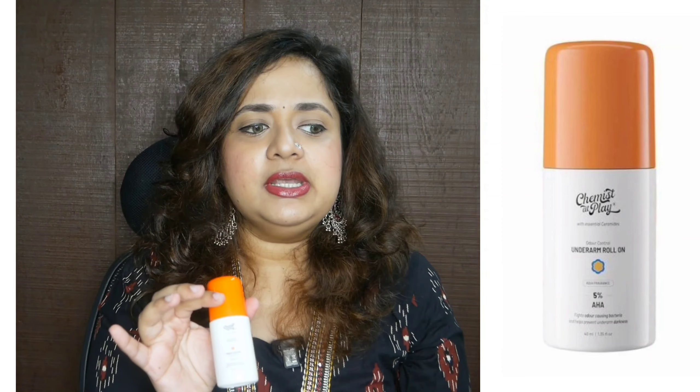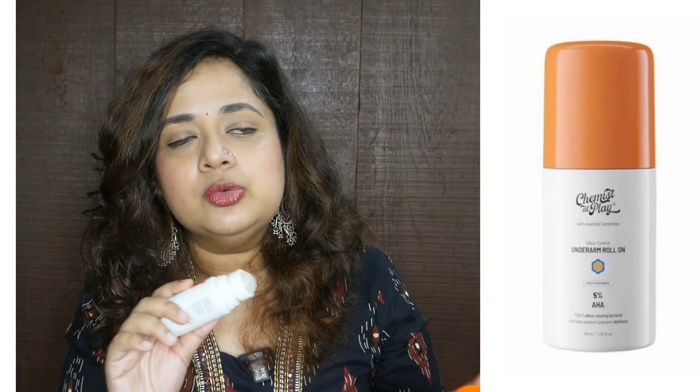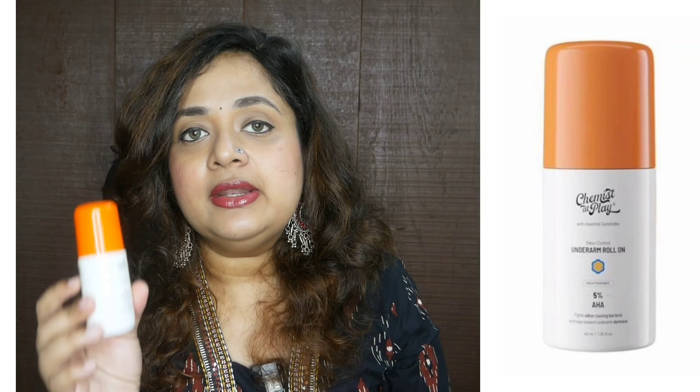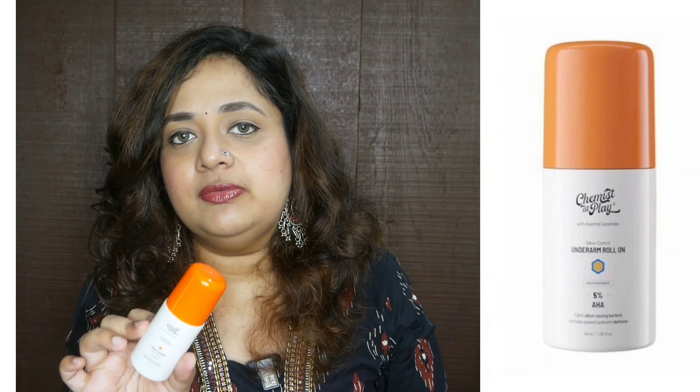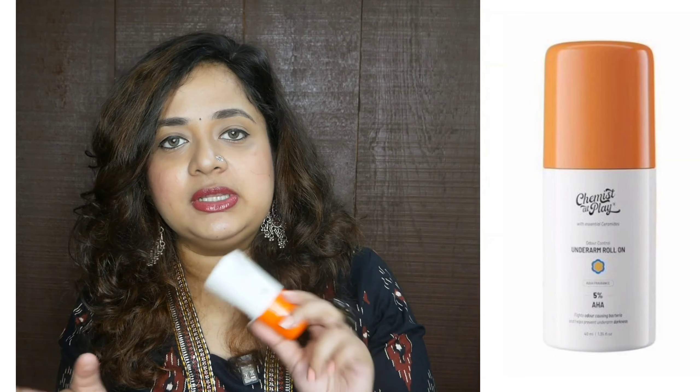The fragrance is truly masculine — it reminds me of men's fragrances. It's not a strong cologne, not very strong or pungent, but it's a predominantly male kind of fragrance. If you want to step out and think this isn't feminine enough, then maybe it's not your cup of tea. But I like it — I've always liked neutral, manly fragrances. As for performance, it really worked as a deodorant for five to six hours. I can't say for certain if it reduced pigmentation — I wouldn't get this purely for pigmentation purposes.